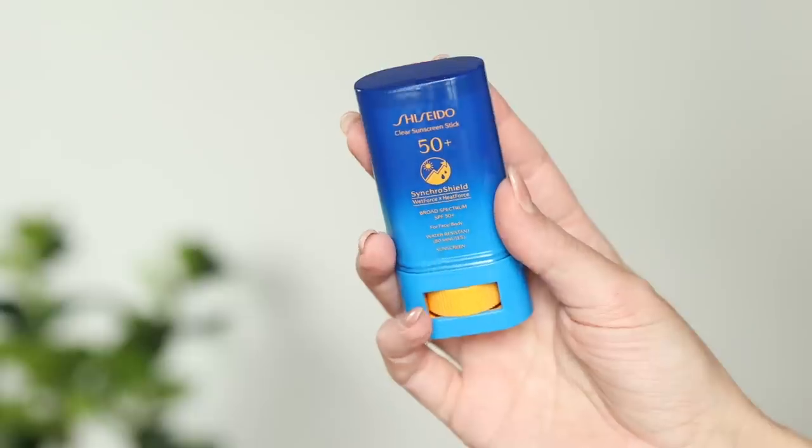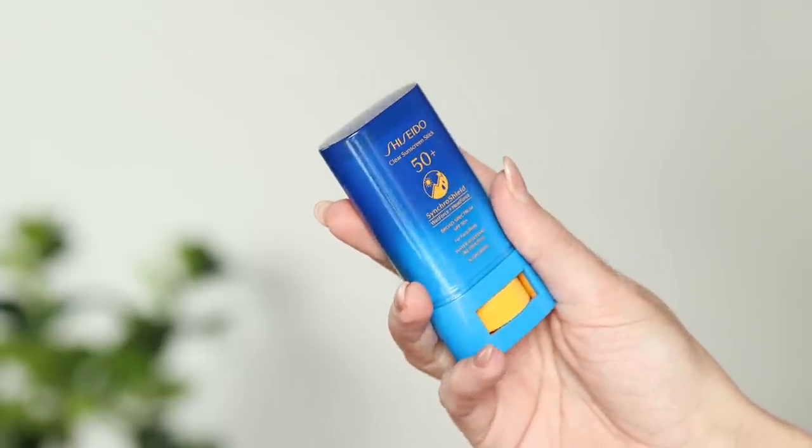The second one is also one I've been using for years. I got this in PR a long time ago and I have repurchased it every summer ever since. It's the Shiseido Clear Sunscreen Stick. Now, this is very rich. It can borderline, sometimes — if you have combination or normal skin — be a little bit too emollient.